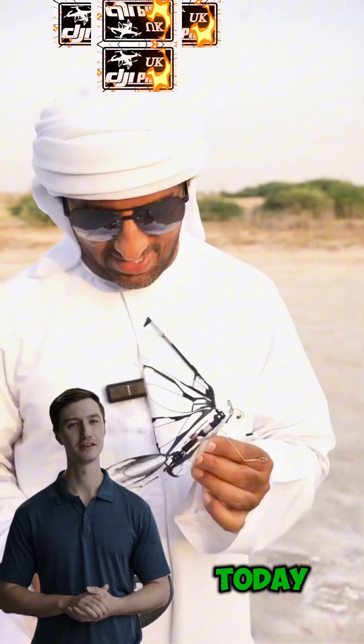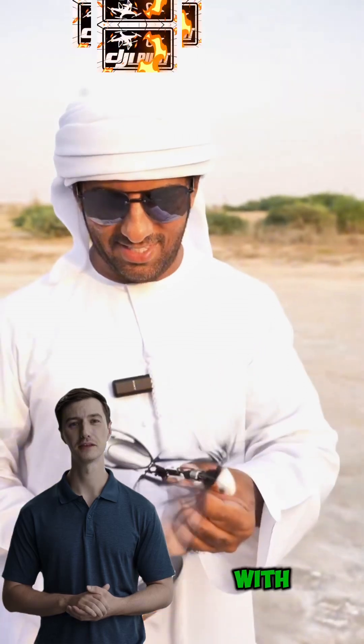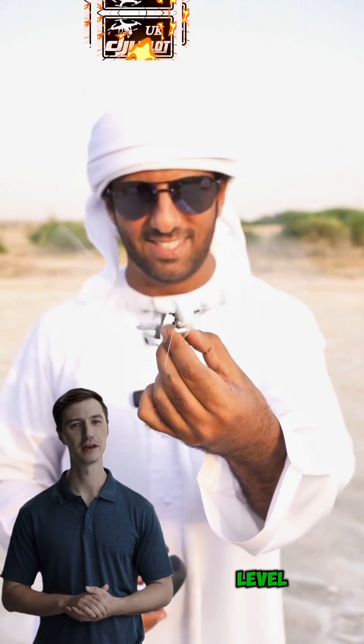It's DJI Pilot UK today introducing the revolutionary Butterfly drone. With its stunning resemblance to a delicate butterfly, this cutting-edge technology takes aerial surveillance to a whole new level.